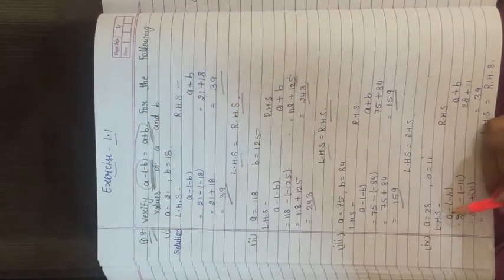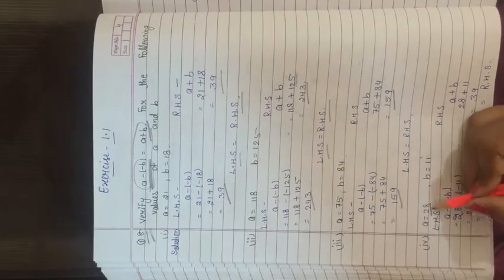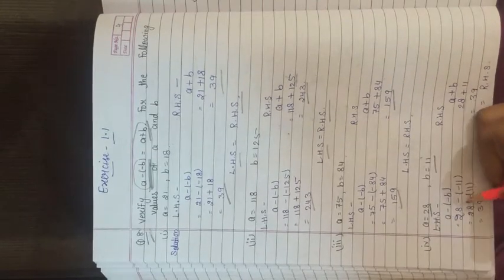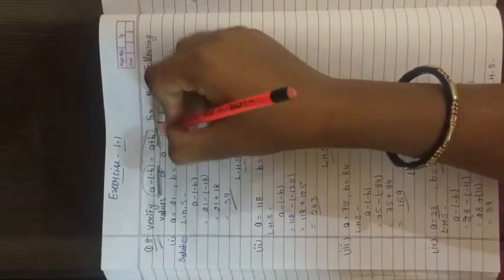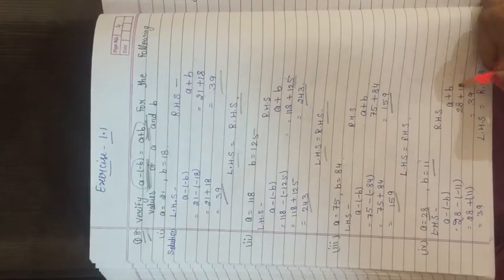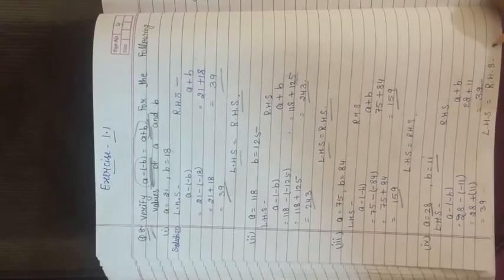Fourth part: a = 28, b = 11. Left hand side: 28 minus (minus 11) = 28 + 11 = 39. Right hand side: a + b = 28 + 11 = 39. Both sides are equal, LHS equals RHS.